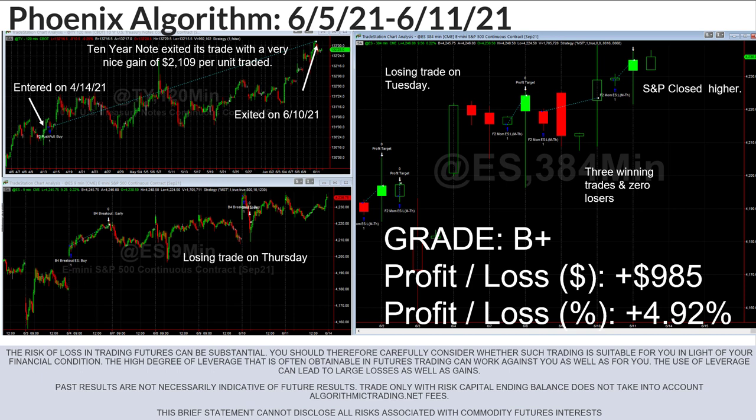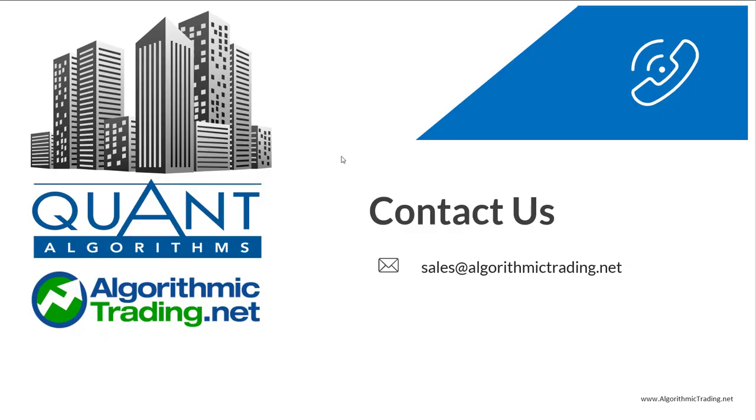Overall we were up about $985 for the week. On a 20k account that's about a 4.9% gain, so it was a good week. It could have been better if we didn't have that day trade loss, but putting out positive returns is good news. As of right now, June is looking like it'll be a positive month.